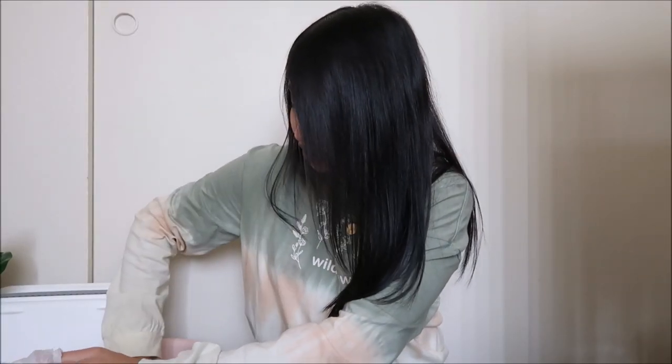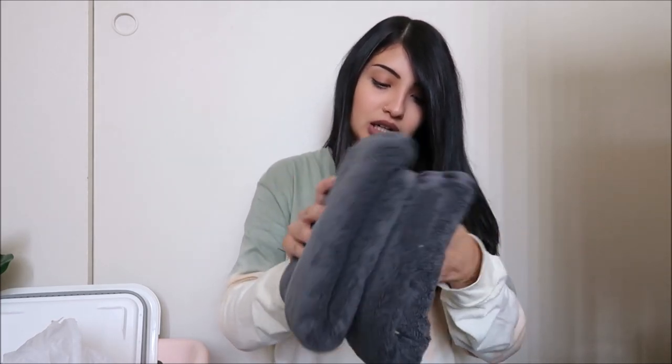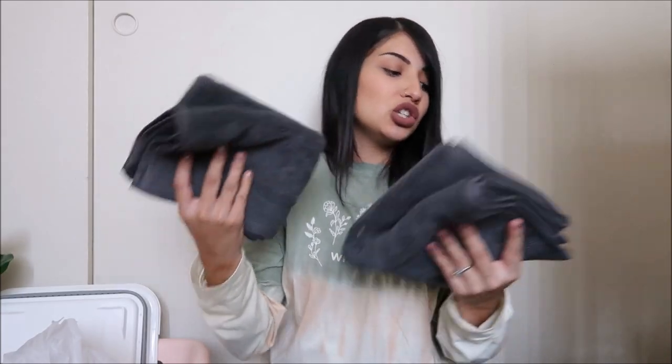I couldn't find the right gray color towels at Ross, so I ended up getting the hand towels for our master bathroom from Target. They were around six dollars each — a little more than the Ross ones, but they had the perfect gray color I wanted.